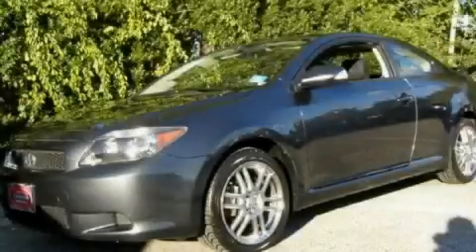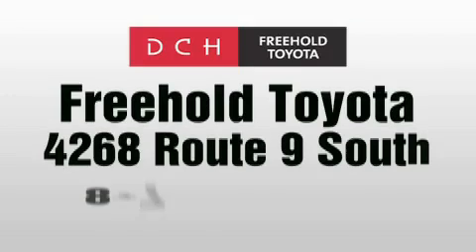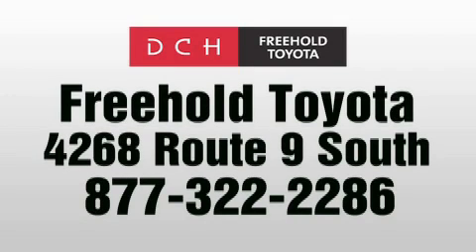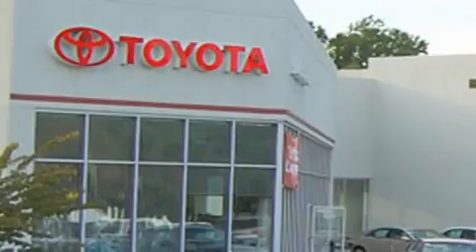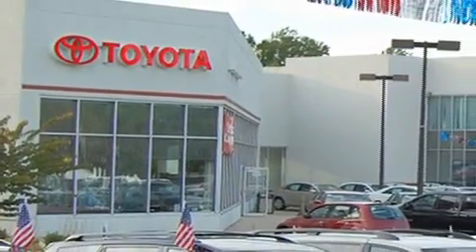Contact us today to arrange your test drive. DCH Freehold Toyota is located at 4268 Route 9 South in Freehold. We are proud to be one of the premier dealerships in the area for new and certified Toyota cars, trucks, and SUVs.